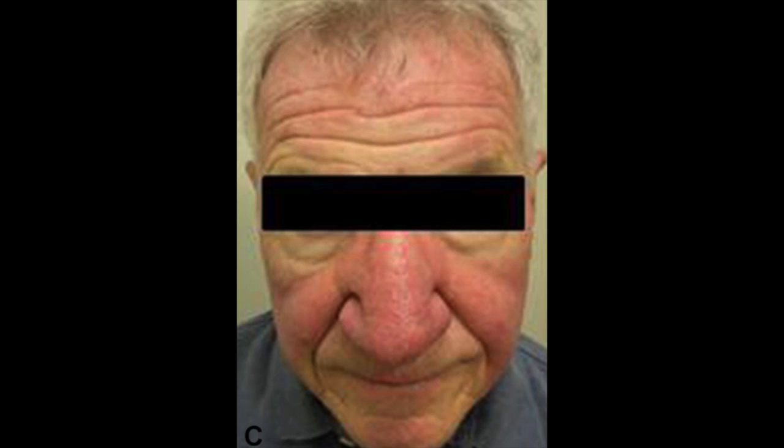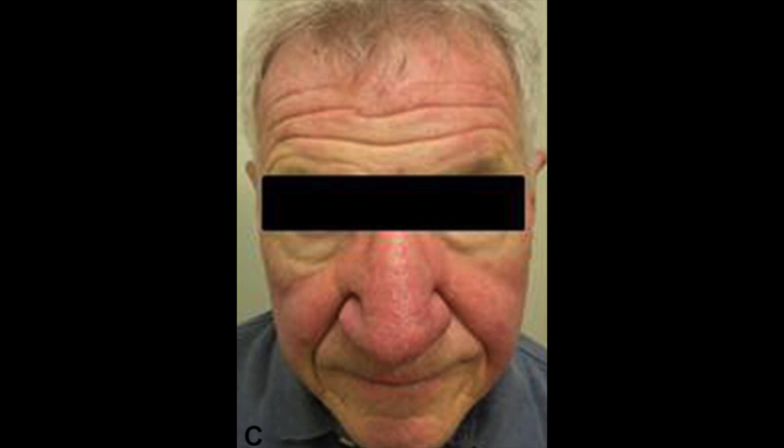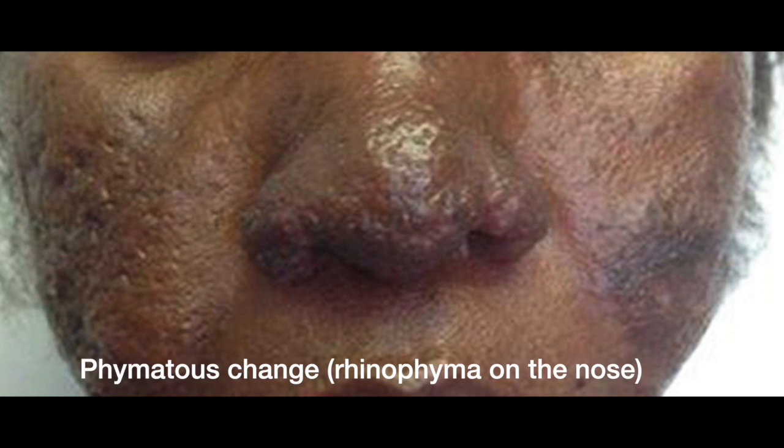Rosacea, on the other hand, left untreated and uncontrolled, can lead to persistent facial redness that does not go away. You can also develop prominent dilated blood vessels, and in some cases skin thickening in affected areas — referred to as phimatus change — which can involve the nose, chin, or forehead. In contrast to acne, phimatus change is not a scar, but it highlights why it's important to treat both conditions, as there are long-lasting consequences when they are not appropriately managed.